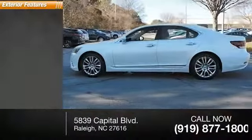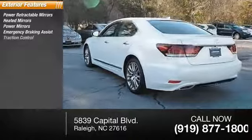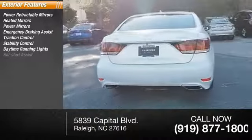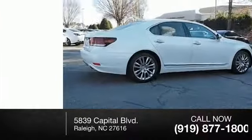Here are some of this vehicle's great options: power retractable mirrors, heated mirrors, power mirrors, emergency braking assist, traction control, stability control, daytime running lights, hill start assist, engine immobilizer, power door locks, and power with two-stage unlock.